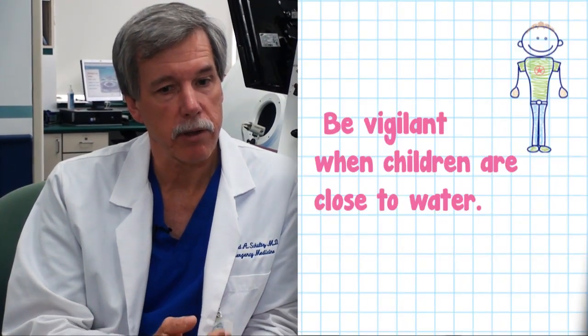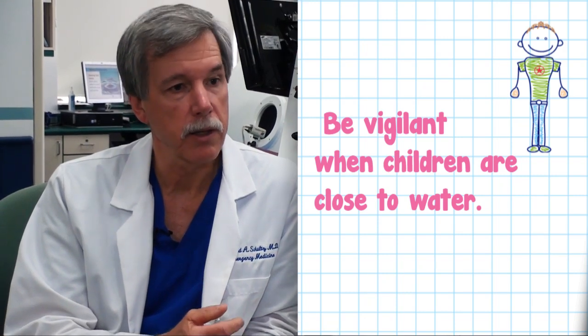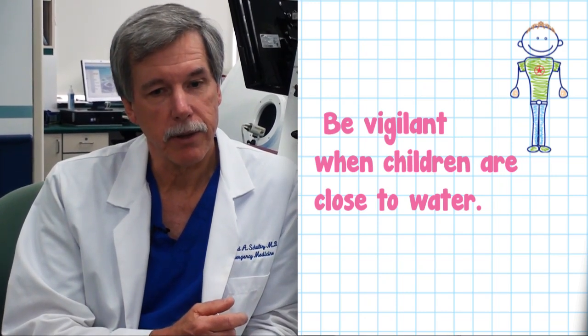There are a whole number of things people can do to prevent drownings. The first and foremost is, if you have children near water — and that means a bathtub, a backyard pool, or the ocean — you have to be vigilant all the time. Drowning occurs very quickly in small children. The presentation you see on TV is not very accurate; people don't wave their arms and scream for a long time before they drown. That's a distressed swimmer.